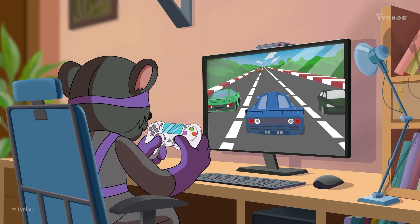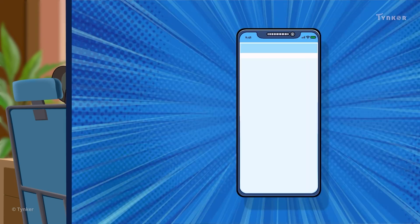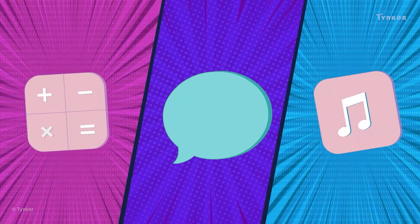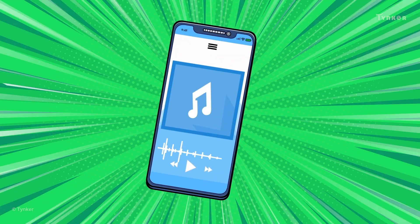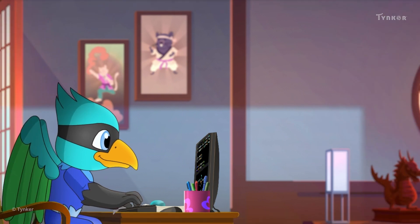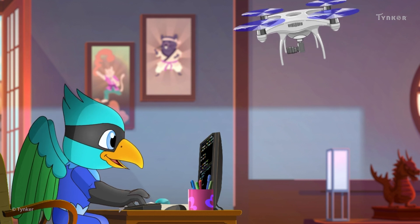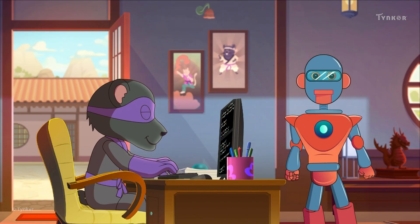Programming languages even help us make fun games that we can play and enjoy. Even the mobile apps that make our lives easier are created with these languages. We can also create calculators, chatting apps, and even music players. These apps make our lives easier, and we can thank computer programs for that. With programs, we can even do difficult tasks, like flying a drone, launching rockets, and even controlling robots.